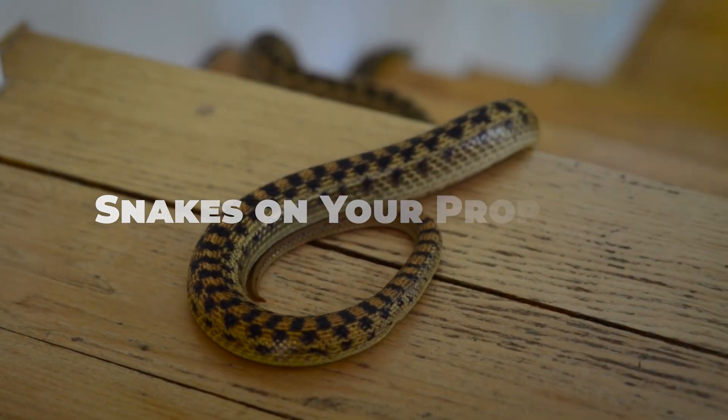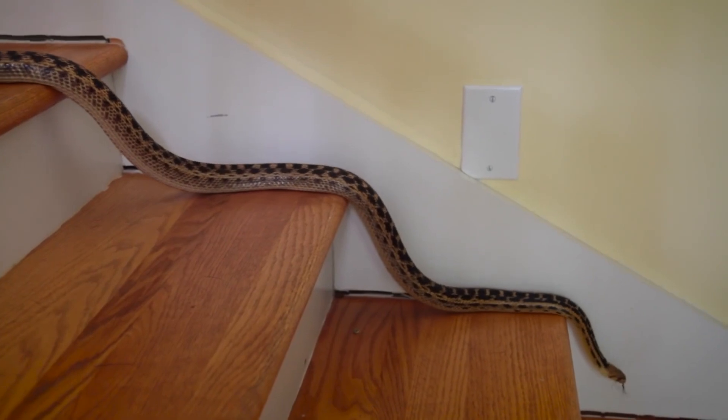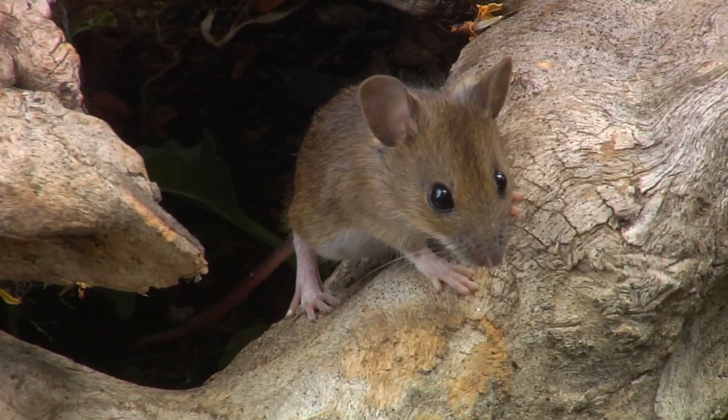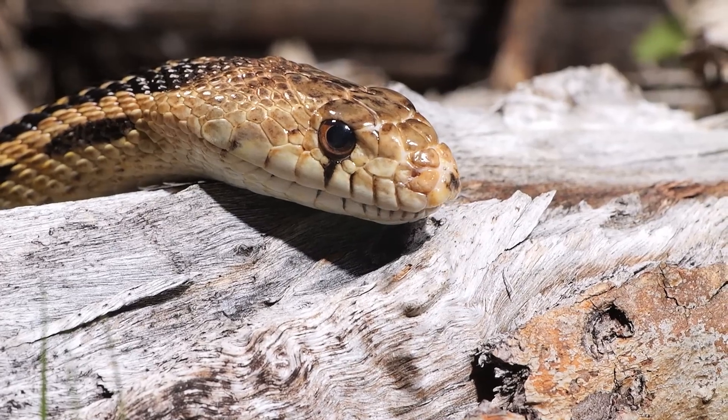Snakes often venture into human habitats in search of food and shelter. While most snakes are harmless and even beneficial by controlling pests like rodents, their presence can be worrisome, especially in regions where venomous snakes are prevalent.